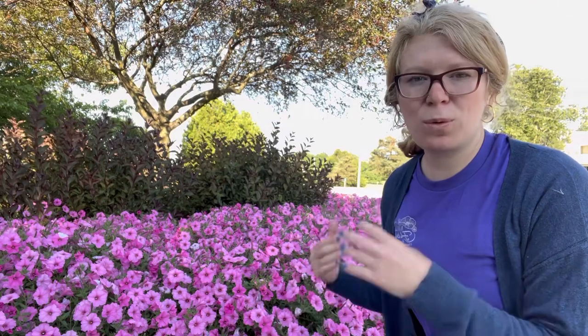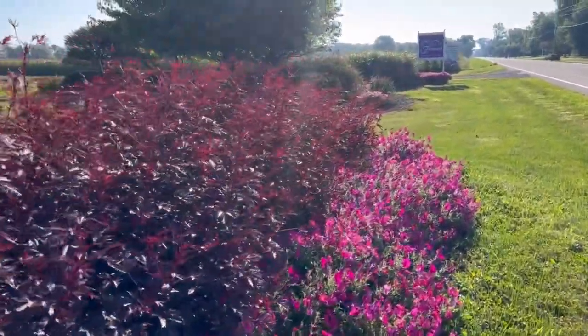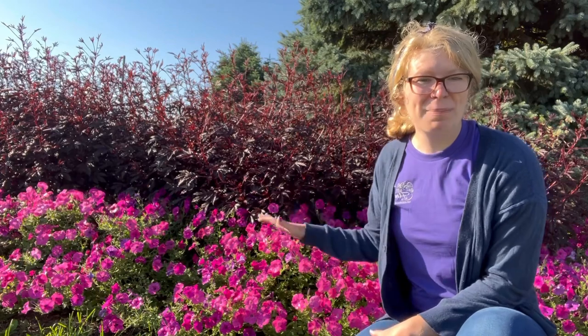Mulch has really helped hold in the moisture around these petunias. The next variety is the tidal wave petunia — this right here is the tidal wave petunia. They are planted by seed; it is a seed petunia. This is the tidal wave hot pink, and it is really striking planted against the mahogany splendor hibiscus in the back — they just look really good together. As you can tell, the tidal wave does get more of a mounding habit, a little different from the wave petunias.